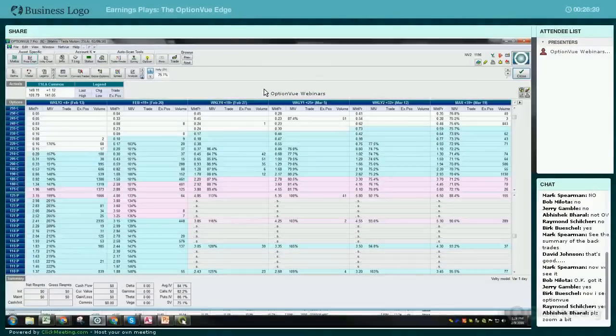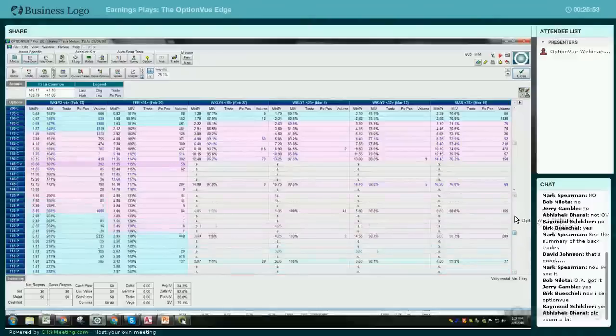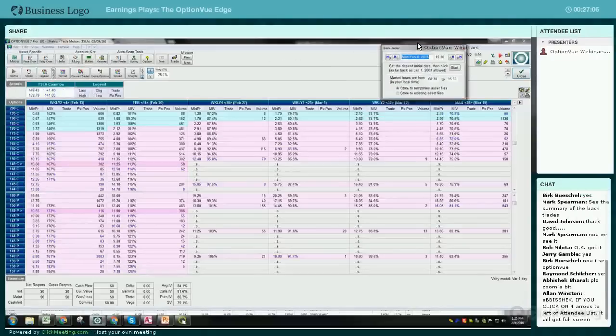I was doing a walkthrough with someone that just got the earnings module last week and showing them this - it's pretty amazing. There are a number of different ways you can do this. A lot of people talk about doing trades to try to take advantage of the ramp up in volatility, not necessarily going through earnings - straddles or strangles you can do. OptionView with its new modeling is a fantastic tool to find those for you. I'm going to go into BackTrader just to show you the trade I did yesterday.